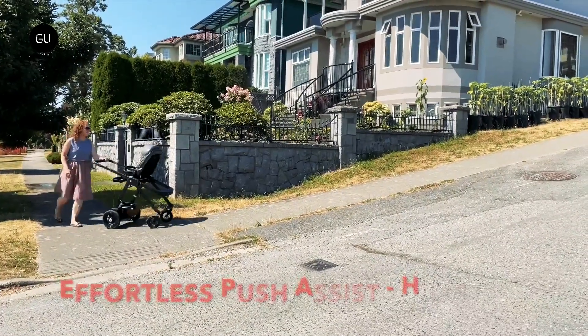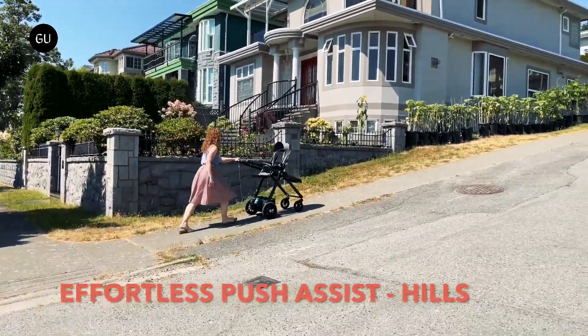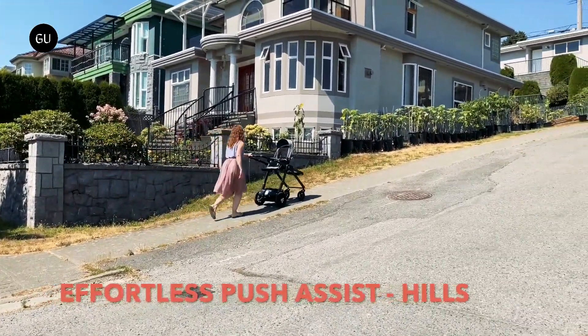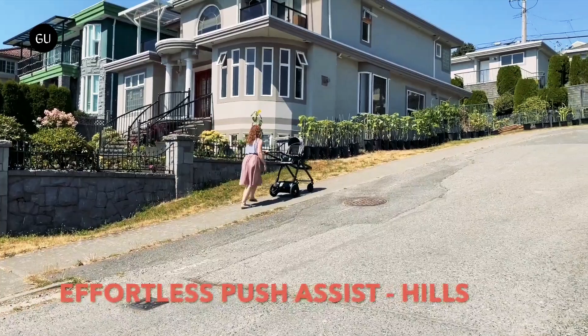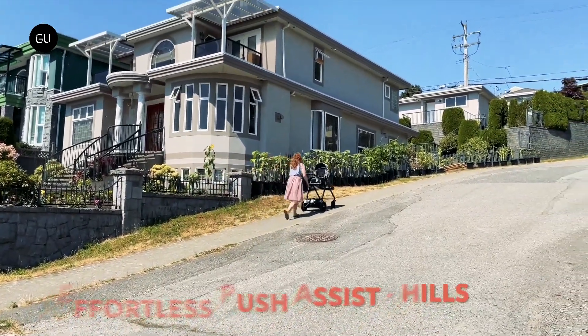First of all, there are those motors. Powering the two rear wheels, they provide an electric boost when the parent is pushing the stroller uphill. They also offer a braking assist function, keeping the stroller from careening downhill when descending slopes.